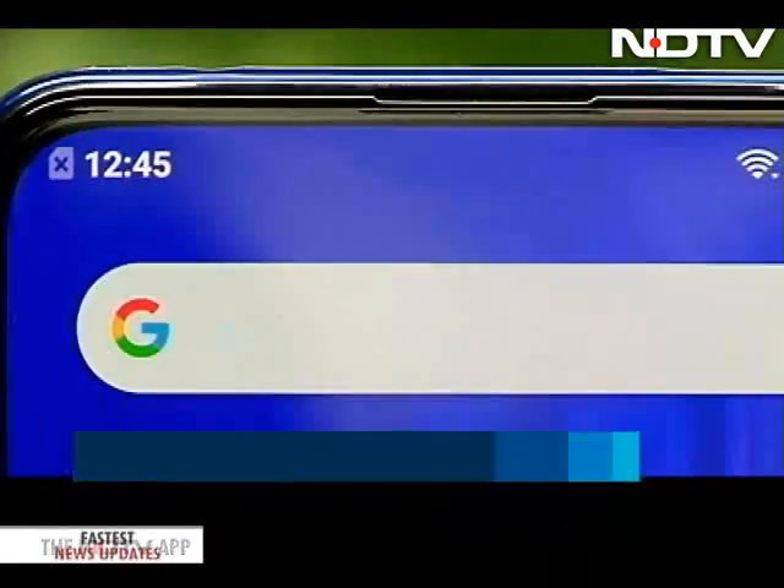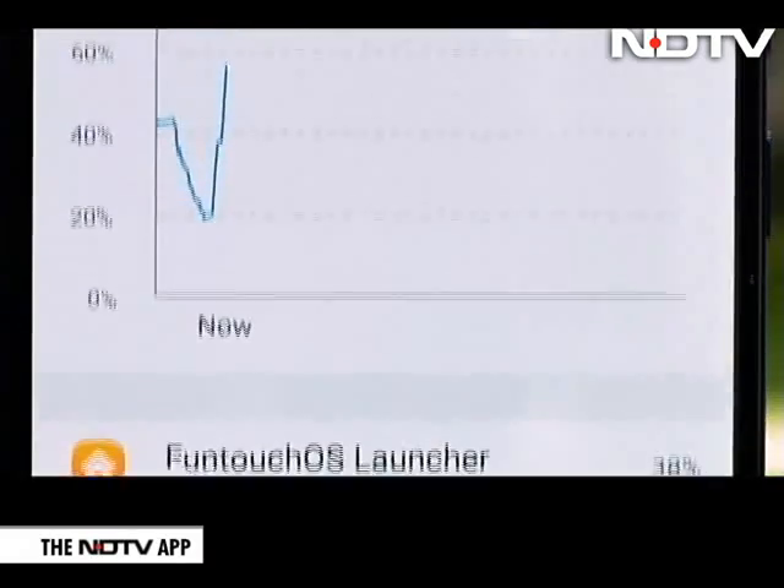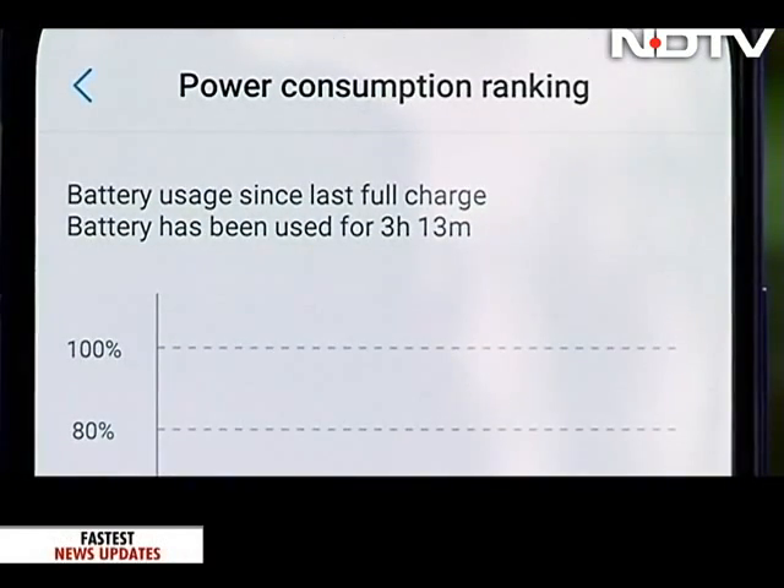The phone comes with a rather underwhelming 3,700mAh battery, which may not impress those for whom 4,000mAh is the new normal. While it lasted a day of decent usage, gaming causes the battery to drain much faster.